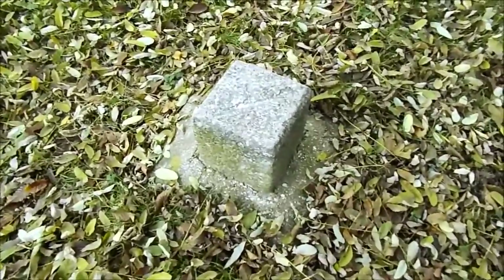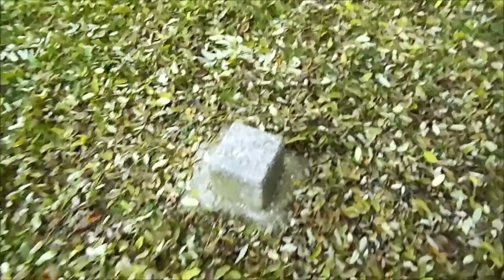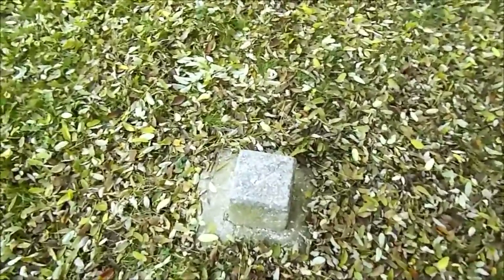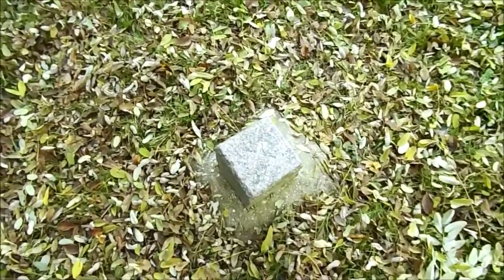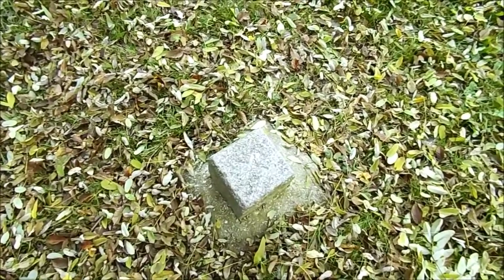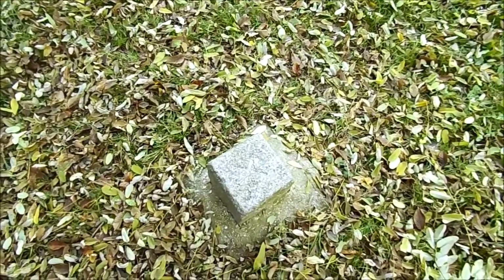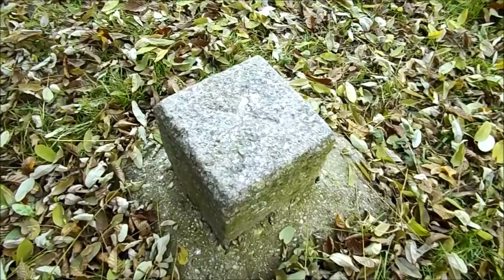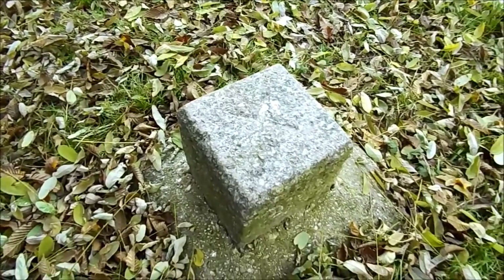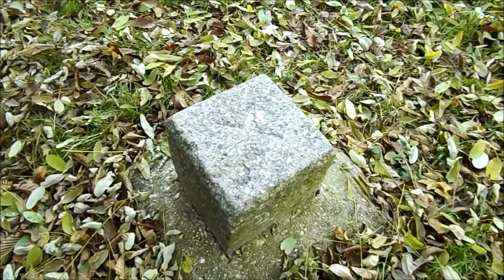Vous vous demandez sûrement à quoi sert cette borne. Ce n'est évidemment pas une personne célèbre enterrée ici. Cette borne a pour but de préciser notamment l'altitude. Nous sommes exactement à 86 mètres d'altitude, au carrefour du Grand Veneur. Très exactement.